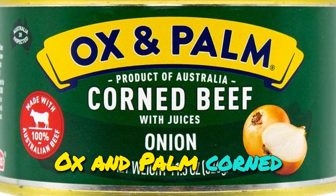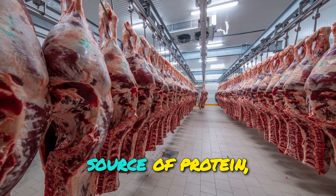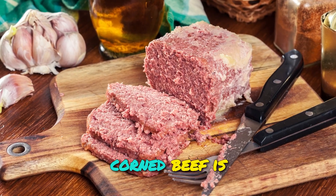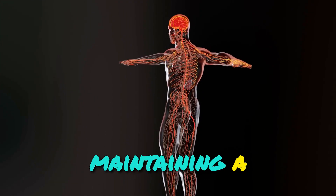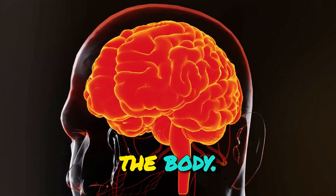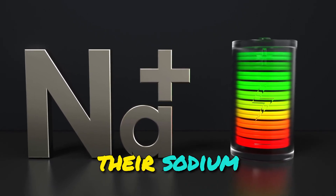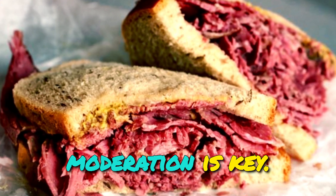Nutritionally, Ox and Palm corned beef offers a range of important nutrients that can benefit different individuals. It is a rich source of protein, essential for building and repairing tissues, aiding in enzyme production, and supporting a healthy immune system. Moreover, corned beef is packed with vitamins such as vitamin B12, which plays a crucial role in maintaining a healthy nervous system, and iron, an essential mineral that helps transport oxygen throughout the body. However, it is important to note that corned beef is relatively high in sodium, which can be a concern for individuals with hypertension or those watching their sodium intake. While Ox and Palm corned beef can be enjoyed as part of a balanced diet, moderation is key.